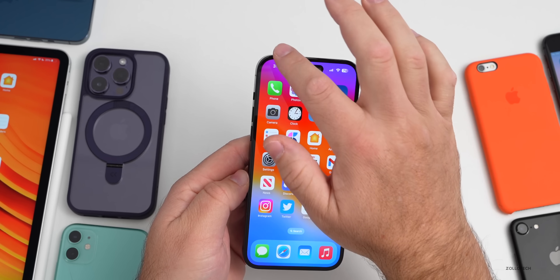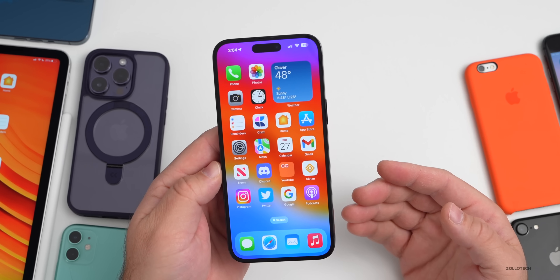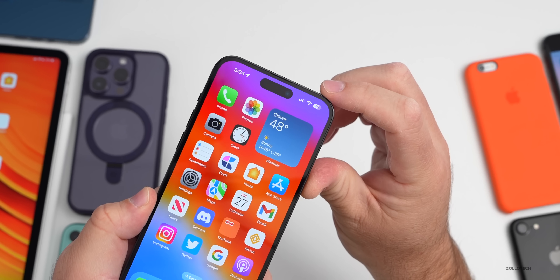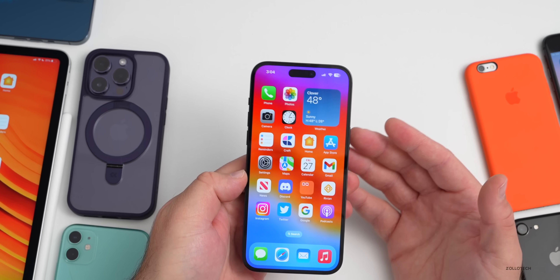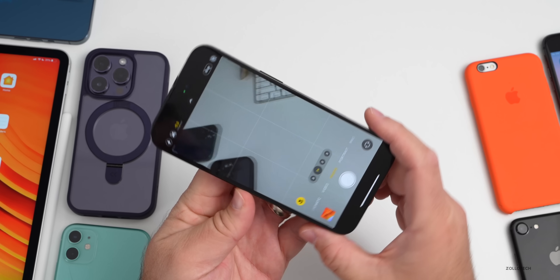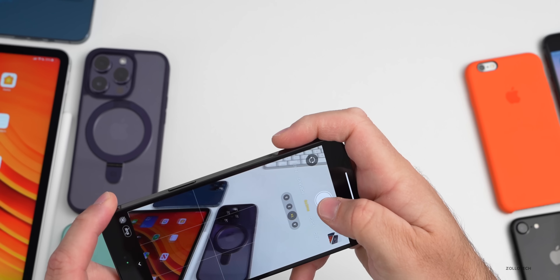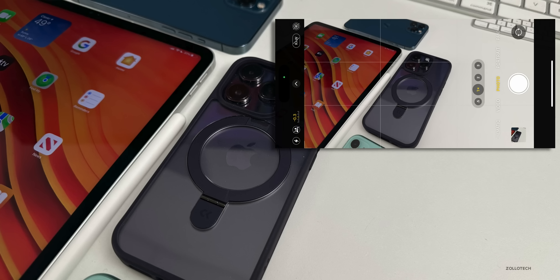Some odd issues remain: squared-off notifications that briefly appear then snap back to rounded corners. Others report weaker cell signal, flipping to SOS where they had signal before. The camera bug still isn't fixed — photos come out slightly darker than what you actually see. Taking a photo of the iPhone with the case shows it looking a bit darker than expected.